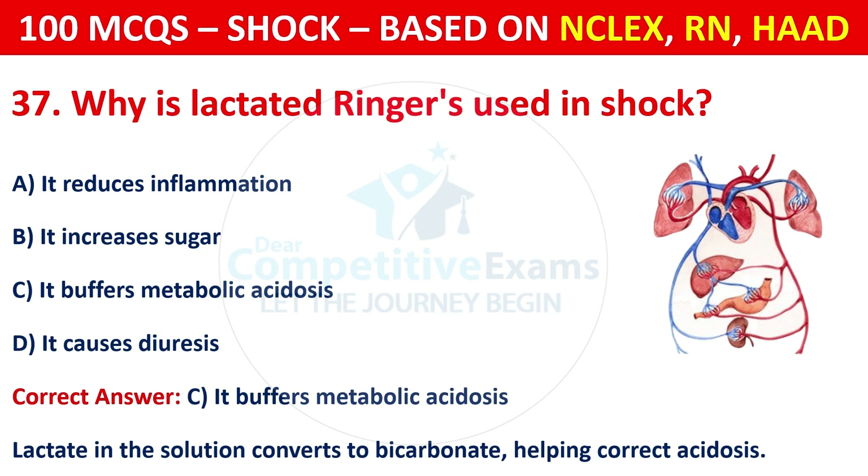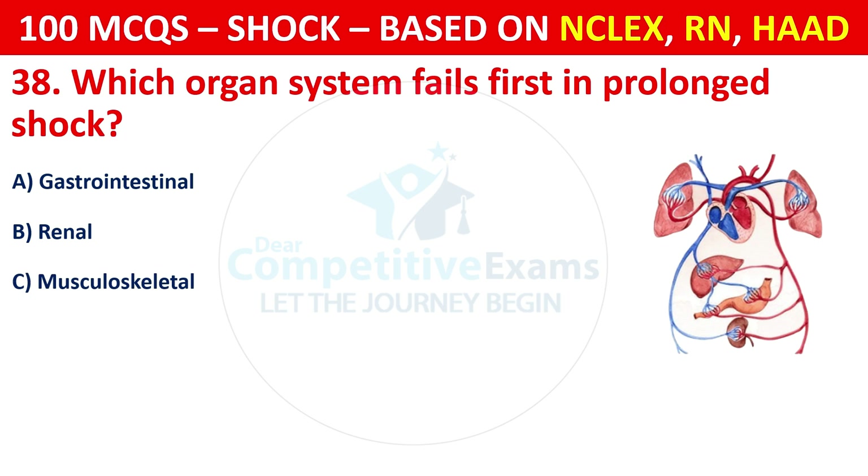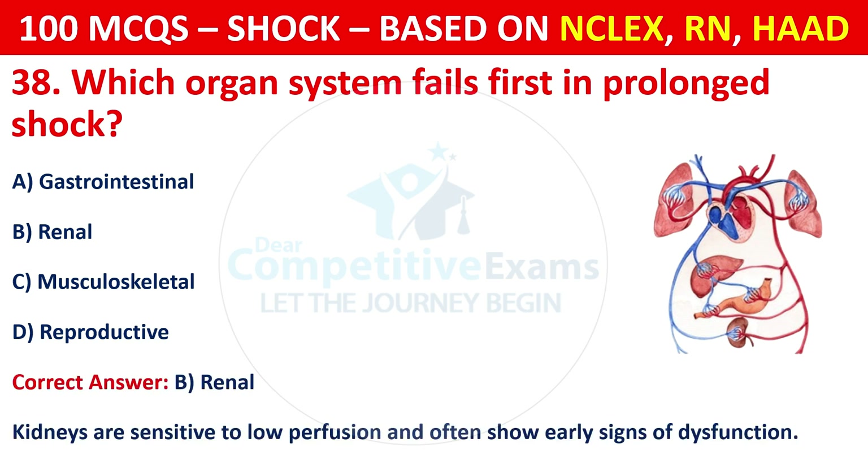Question 38: Which organ system fails first in prolonged shock? Options are: Gastrointestinal, renal, musculoskeletal, or reproductive. The correct answer is B, renal. Kidneys are sensitive to low perfusion and often show early signs of dysfunction.